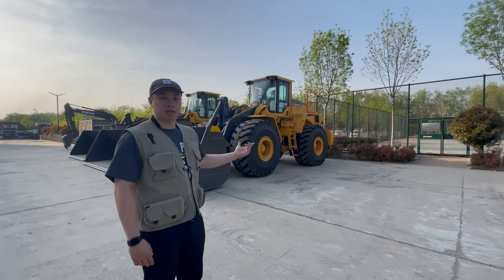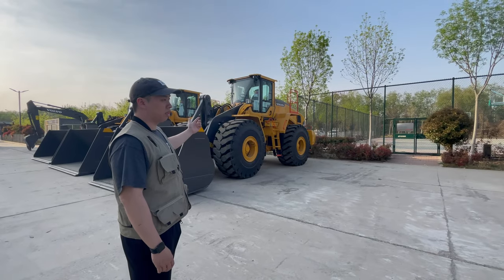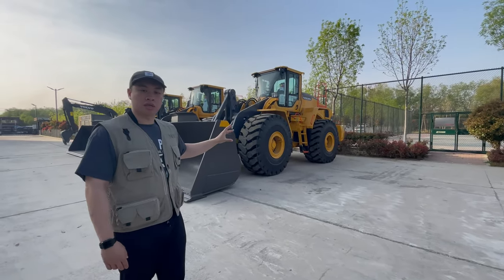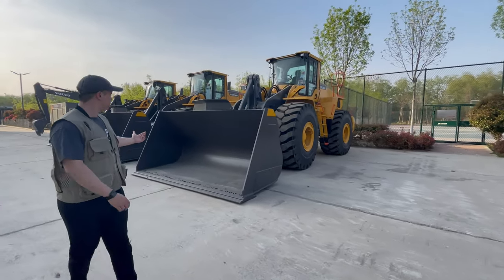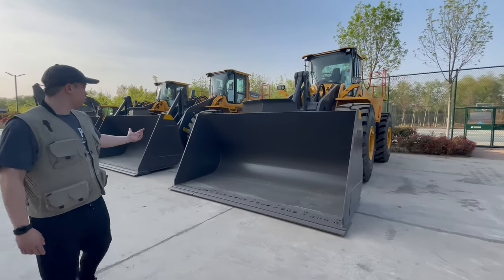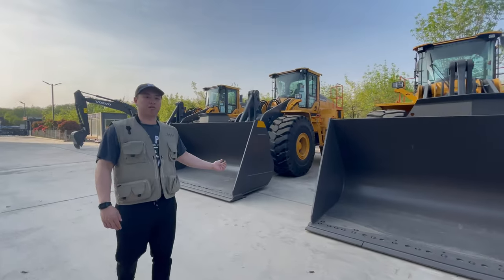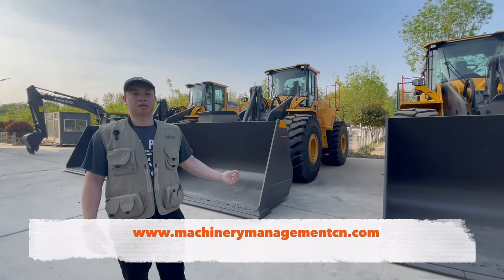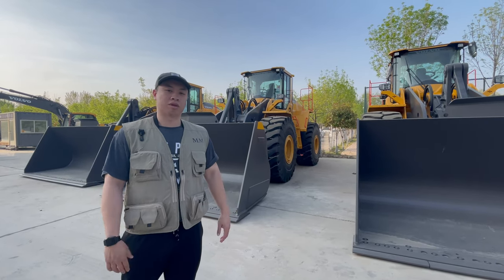Then we have three loaders. An L220H for the loaders. And also these are not made in China — these are made in Sweden. And these are brand new. Three big brothers. I will write down the parameters on our website, then you can check our stock list. Then we're going to do a live stream tomorrow and we'll come back here.